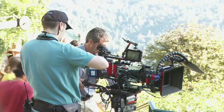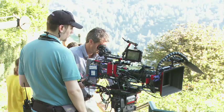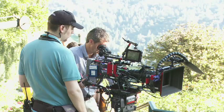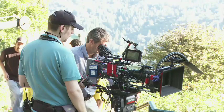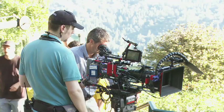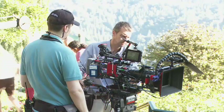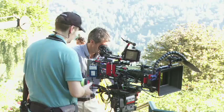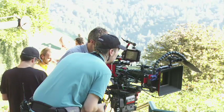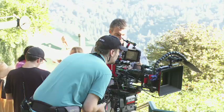Here we are with the director of photography. He's looking into the camera lens and they're practicing a shot. The fellow in the teal colored shirt is the focus puller. He's got a remote control device and a little monitor he's looking into. You've seen it in movies where one person will be in focus in the background and then they'll pull the focus to a person in the foreground — that's the job of the guy in the teal shirt.